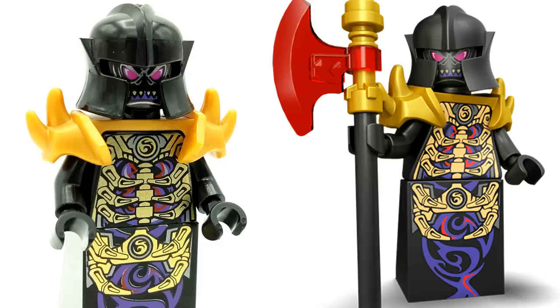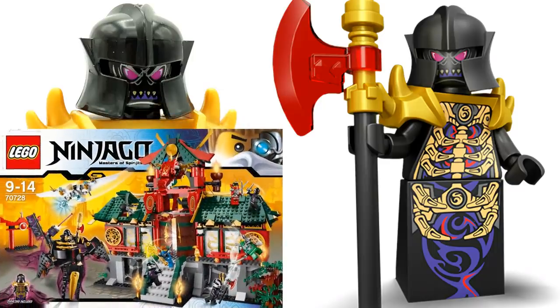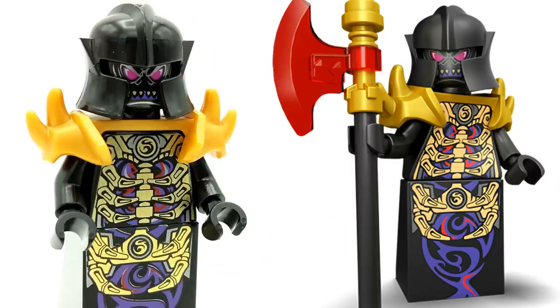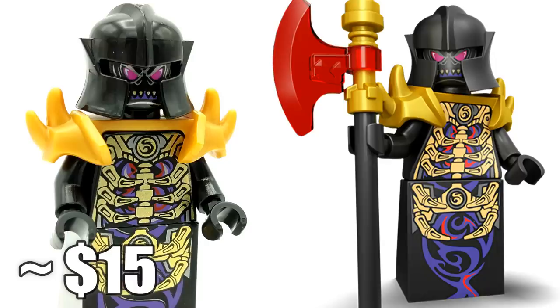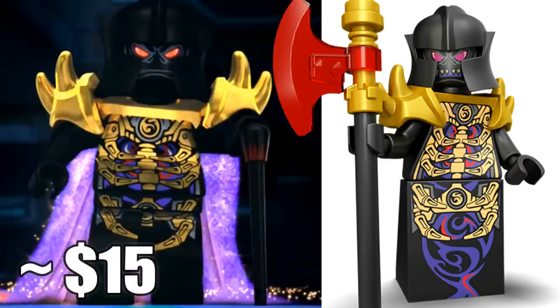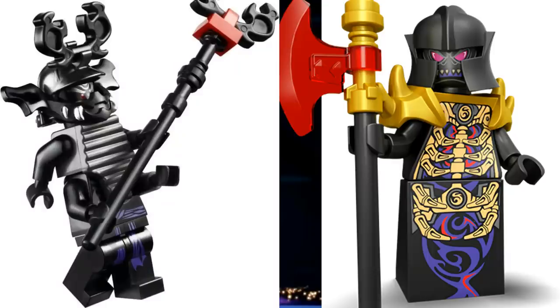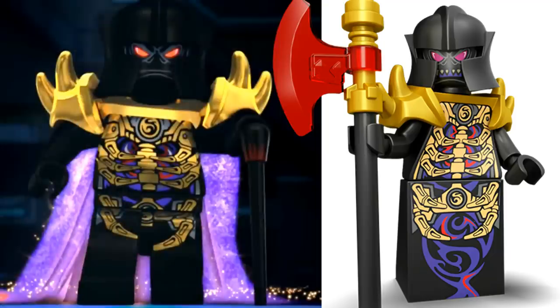Starting off this list at number 10 is the Overlord minifigure. This minifigure came solely in the Battle for Ninjago City set, which at the time retailed for $120 US dollars. Nowadays if you'd like to obtain him in new condition you'll have to pay about $15. This is basically the only Overlord minifigure we've ever gotten in Ninjago, other than the possessed Garmadon from the season before, which ironically also retails for around $15 these days.